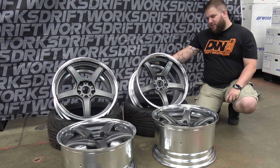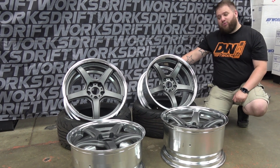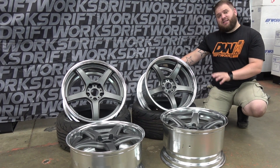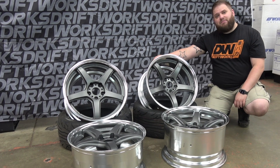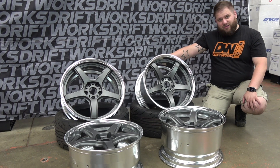This is a set of in-stock Works and they're 18 inches in diameter, 5 by 114.3 PCD, and they're a staggered set. The fronts are 18 by 9.5 ET35 and the rears are 18 by 10.5 ET35.